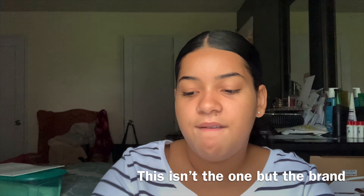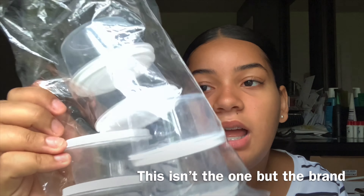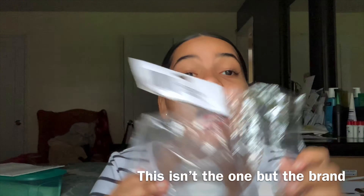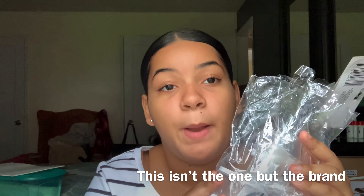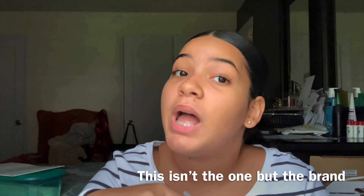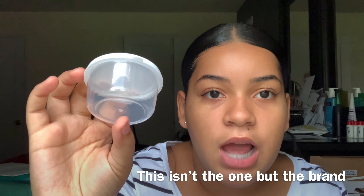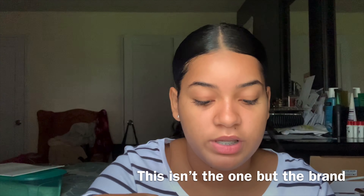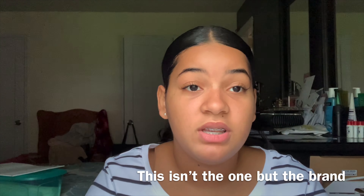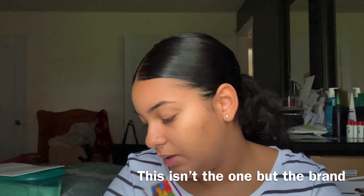I also have these containers from Dollar Tree that are good for lip scrubs and lip balms. I won't be using these for my business, but I'm showing them because some people don't want to spend that much money. I used them when testing — this pack came with about six and I only have one left from testing out lip balms.